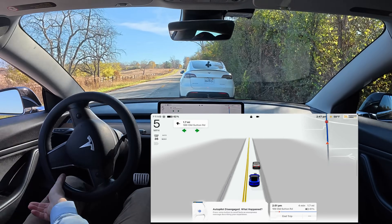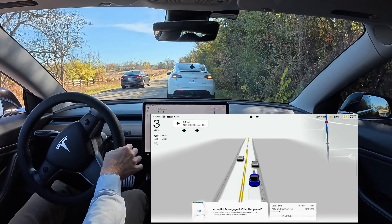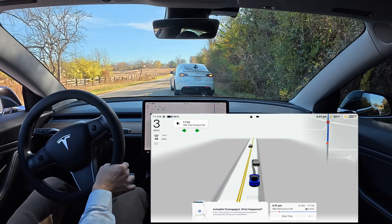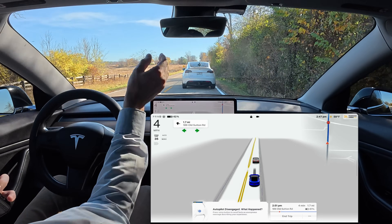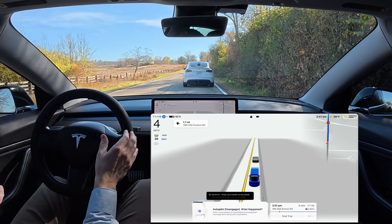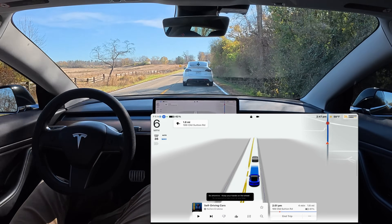Oh, my car just tried to go around you! As soon as you pulled off, my car tried to go around you. Pulling over triggers it — even though I had my hazards on with self-driving enabled, it was going to try to overtake you.